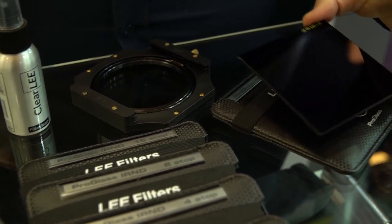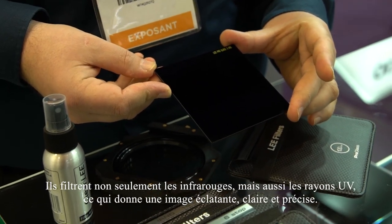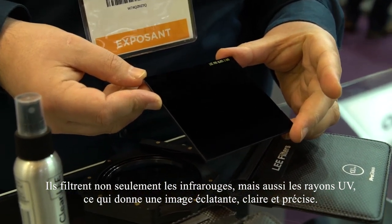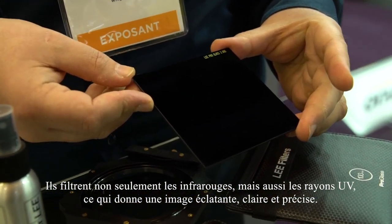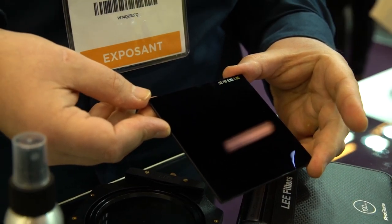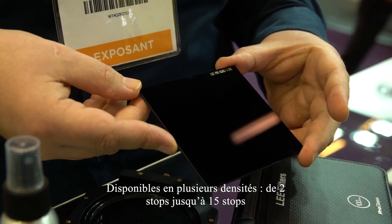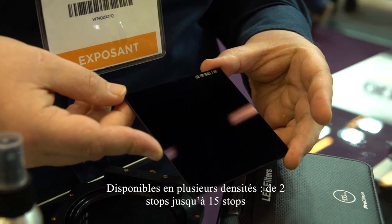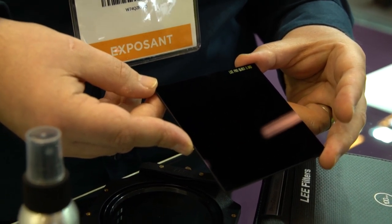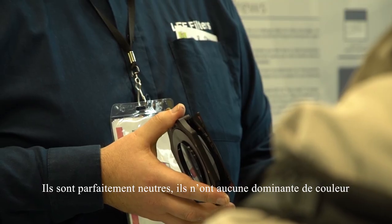Pro glass filters are IRND, so they filter out not only infrared but also UV and will give you a clean, crisp and very sharp image. These filters are available in different strengths, from 15 stops to 2 stops, including the very popular 10 and 6 stops.